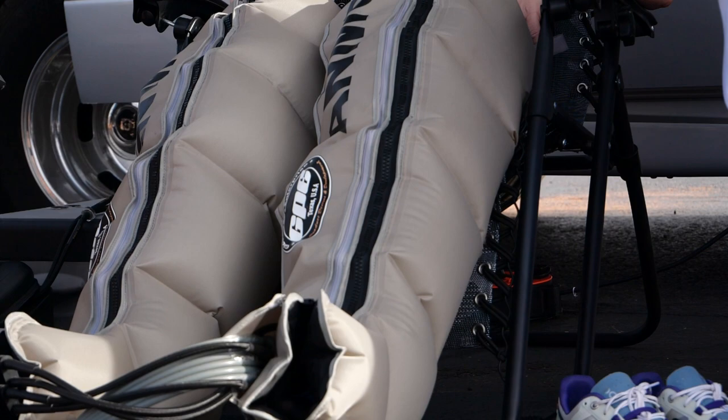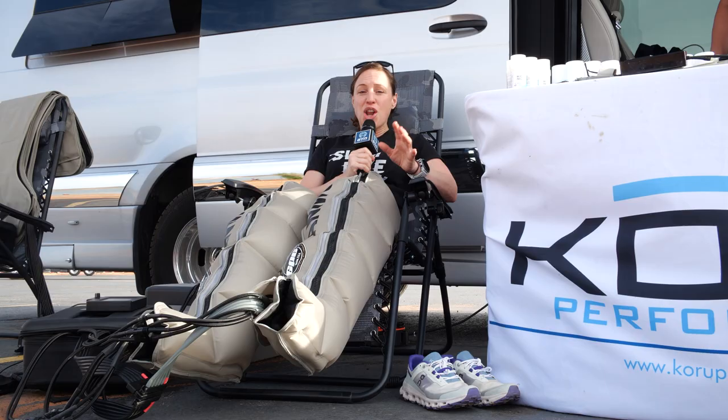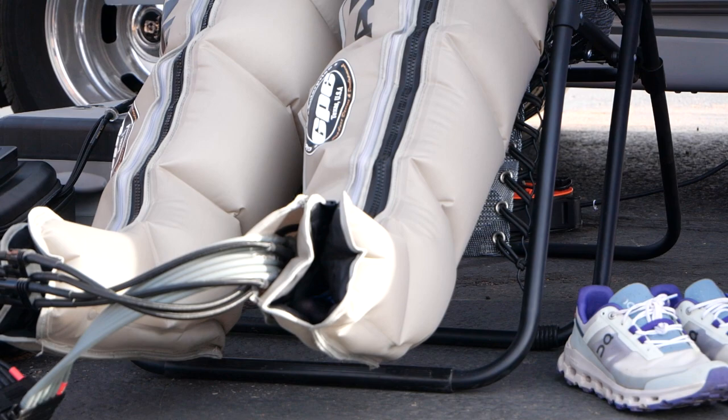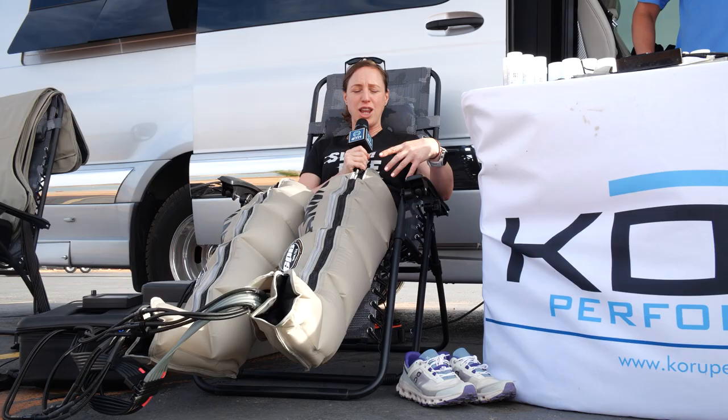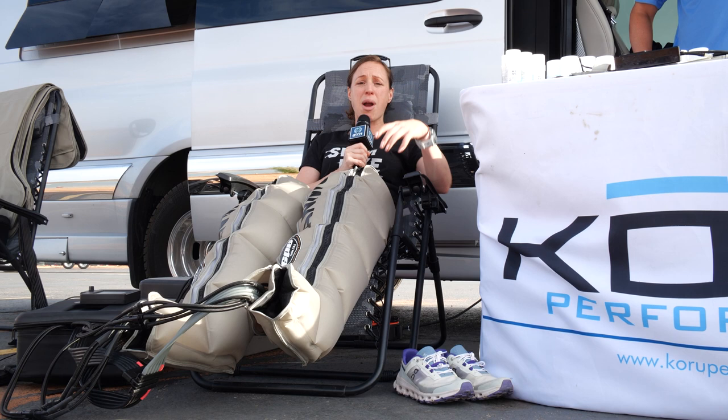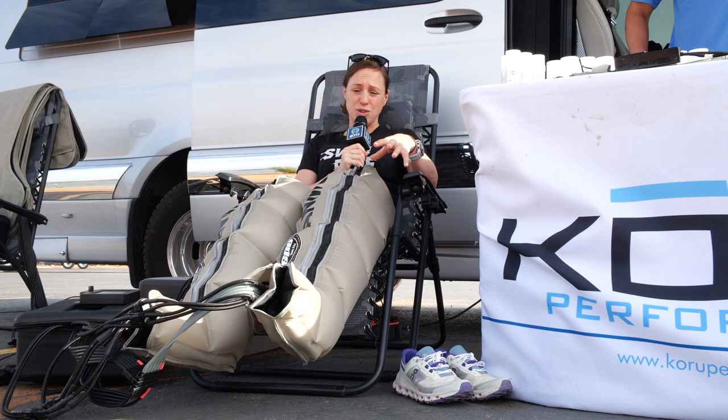You know that achy leg feeling you get from walking around all day at a tech tour? When I came across these guys I had to try it out. This is Animo — a hydrotherapy compression recovery unit. Right now my legs feel like they're in heaven. Cold water is moving the blood up from my ankles and it just feels good. It has six different chambers, so you can shut off areas you don't need, set it to massage mode, or have it warm — coming out soon from Coru Performance.